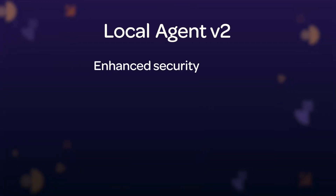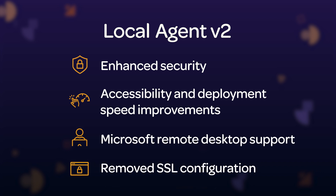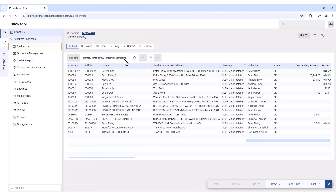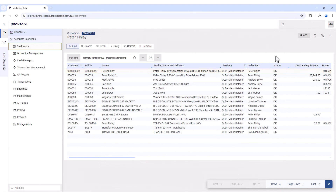With Local Agent V2, we wanted to mainly focus on deployment simplicity and wider environment support, together with enhanced security, providing seamless access to the local resources of your company's PCs and laptops. Though these changes are mostly back-end and technical, end-users will feel the increase in accessibility and speed of deployment throughout your organization.